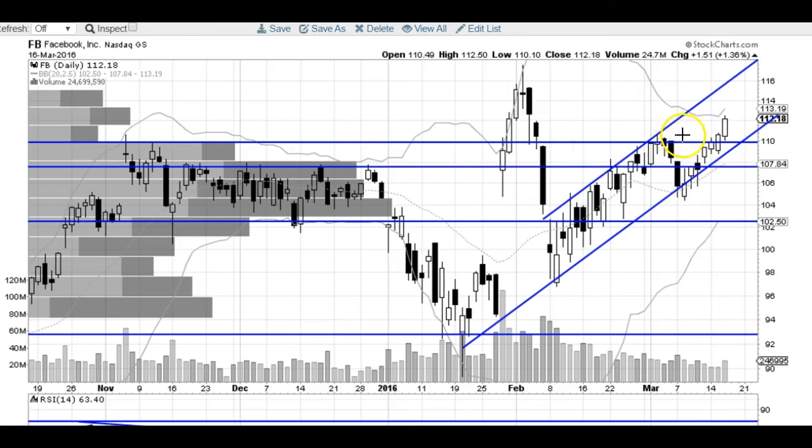Looks like it's headed that direction at this point as well. We're over the major resistance over 110. New all-time highs would not be out of the question at all here. As long as it holds this 110 level, then I like Facebook for higher prices. 115 — that's the resistance you've got to look out for.